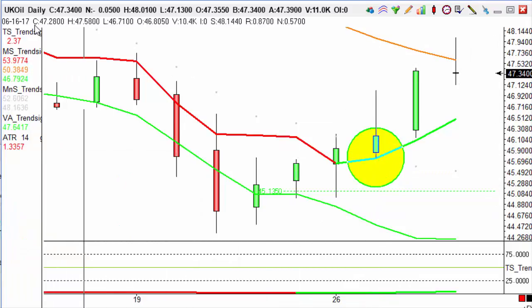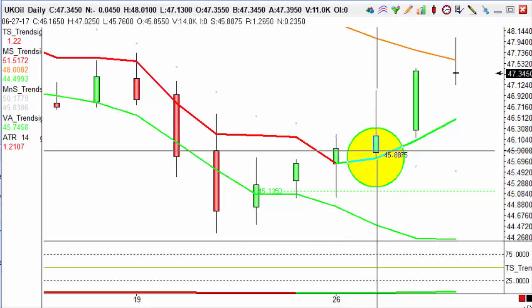If we look at the close of the candle up here, the close of this candle is 46.1650, therefore our aim and target for this is 47.1650.